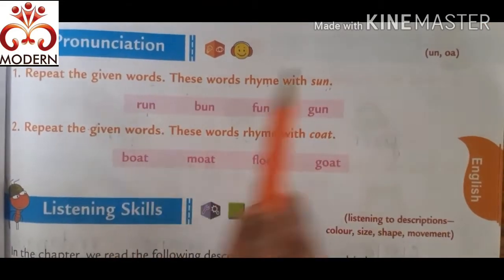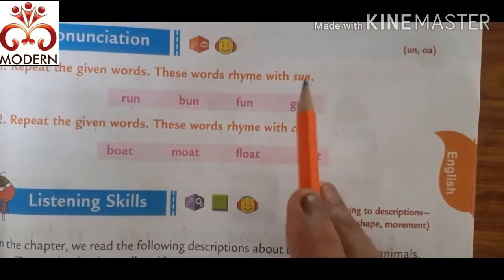Sun, run. Sun, burn. Sun, fun. Sun, gun.